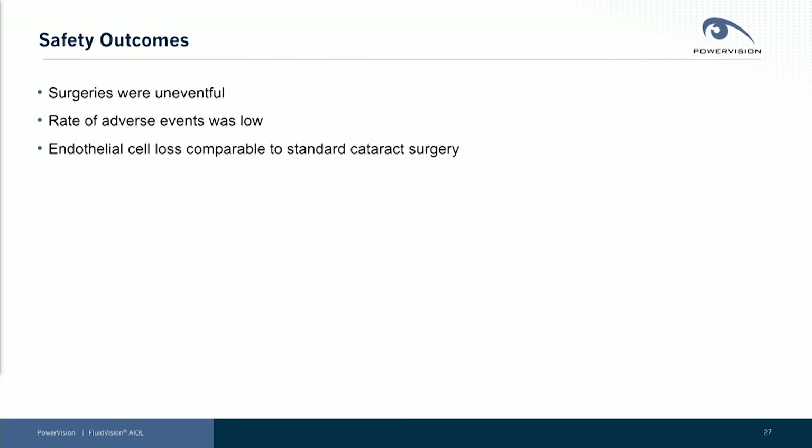Safety: surgeries were uneventful, adverse event rates were very low, and endothelial cell loss was comparable to standard cataract surgery. We're continuing to increase the number of patients in our prospective multi-center randomized controlled study against conventional monofocal and multifocal design lenses. These pilot results are outstanding and we're very pleased, and hopefully they predict a great outcome for our multi-center randomized controlled studies.